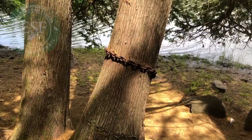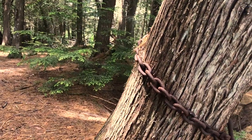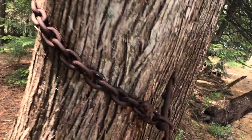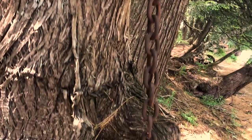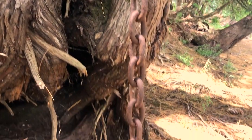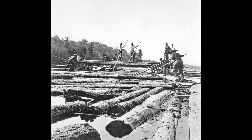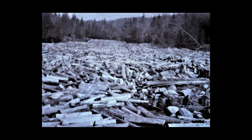If you have walked across our Rich Lake trail, you may have noticed a large chain wrapped around a cedar tree on the shore of the lake. This is likely an old chain that belonged to a logging boom. Log booms were barriers placed across the water so that logs could be contained and the release of them controlled.